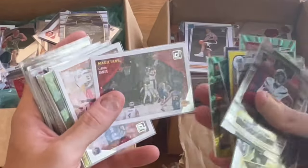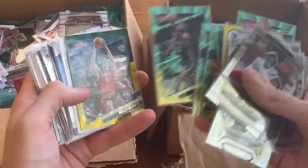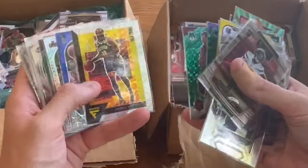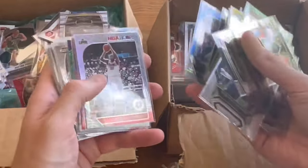Oh sick — LeBron James magicians and Steph Curry magicians. Those are two nice cards, very very resellable. James Harden. Another Cam Thomas. Shaquille O'Neal MVPs — that's another nice card there. Is that one numbered? I guess not.